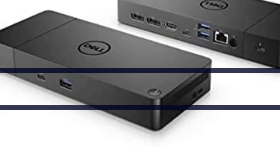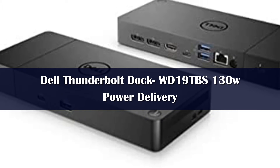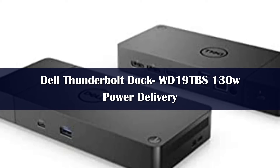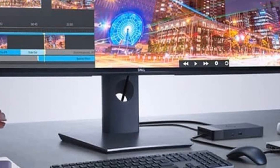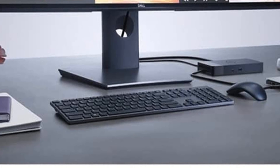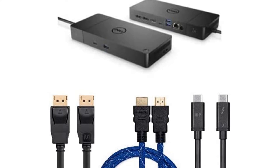Number 2. The Thunderbolt Dock WD-19TBS offers the greatest compatibility across Dell commercial laptops. The WD-19TBS dock is also compatible with notebooks from other manufacturers such as HP and Lenovo which support industry standards for Thunderbolt docking. Thunderbolt connectivity makes it easier than ever to deliver power, data, audio, and video, as well as connect to system peripherals, no matter what system you use.